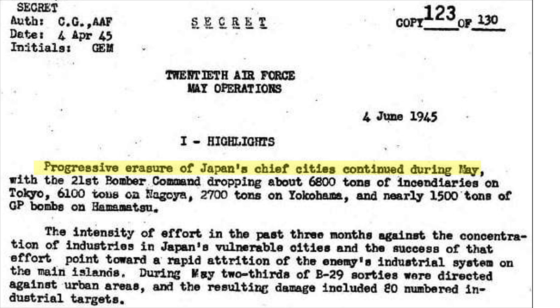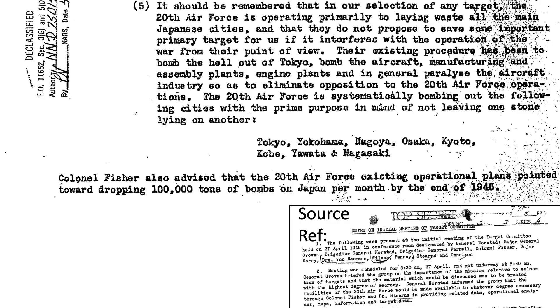The first line flatly states: 'Progressive erasure of Japan's chief cities continued during May.' This chart is from the notes of the April 27, 1945, initial meeting of the Atomic Bomb Targeting Committee. The document indicates that the 20th Air Force is laying waste to all main Japanese cities — they have bombed the heck out of Tokyo — and have systematically firebombed the following cities with the prime purpose of not leaving one stone lying on top of another.